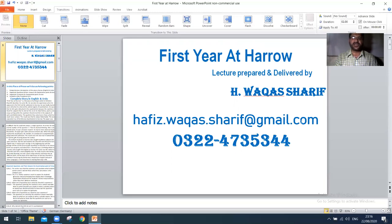My Gmail address is office.wakas.sharif@gmail.com and you can also contact me on my WhatsApp number that is 0322-4735344. Dear students, please subscribe to my channel and like and share my videos, because this channel has been launched with the idea to impart quality education to students. Thank you for watching this video. Till next video, goodbye.